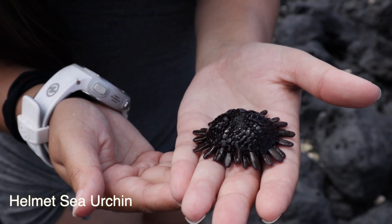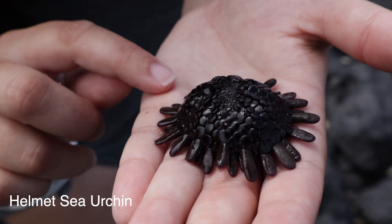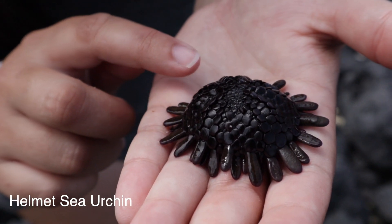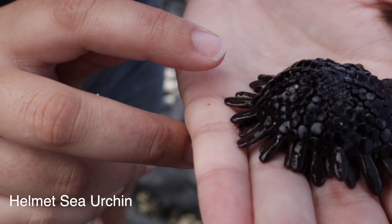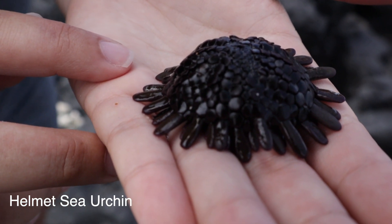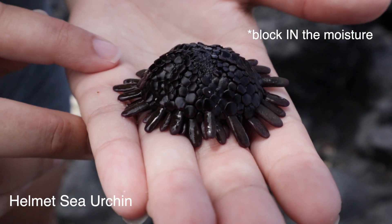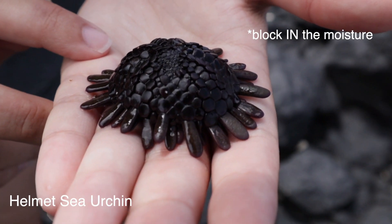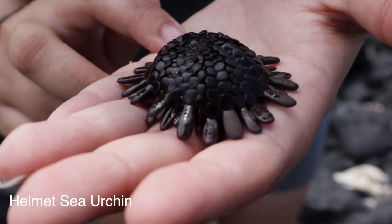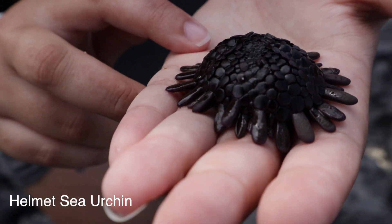This is a helmet urchin, so as you can see he only has his spines around the outside, and they're kind of flattened. On the top, his spines have actually modified into these scales, and the scales are actually mobile. That allows him to protect himself against the heavy surge that you get along coastlines, especially like this one. It also helps to block out the moisture. Whenever he's on the intertidal line, if he comes above the water for a period of time, he can help hold that moisture in.